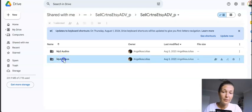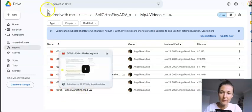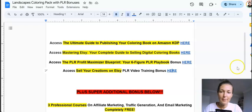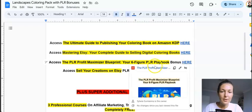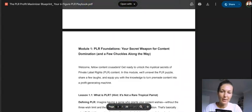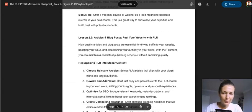The Etsy video training course covers everything in audio and video format — from an overview to video marketing on Etsy, content marketing, even creating coupons, the whole process step by step. I also created another bonus myself called the PLR Profit Maximizer Blueprint: Your Six-Figure PLR Playbook, which covers the PLR niche and what to do with PLR products. It's quite a lengthy one — 28 pages — with a lot of advice on how to make money with PLR products.